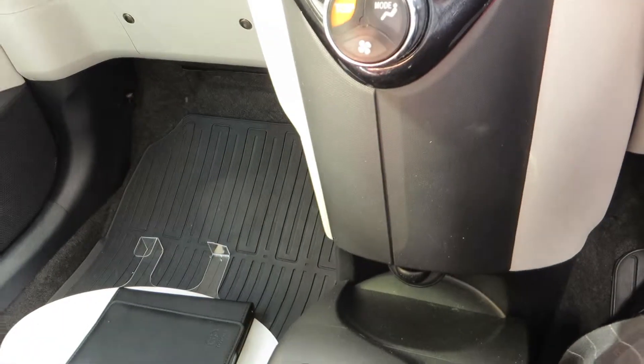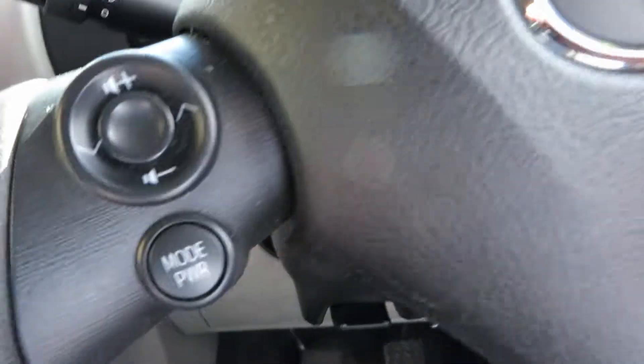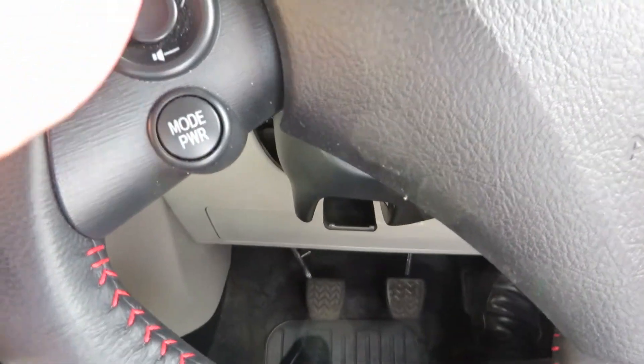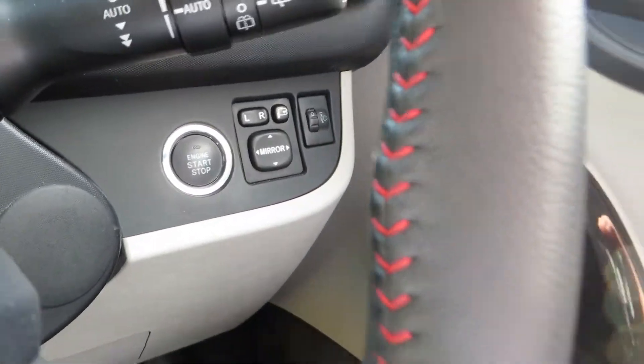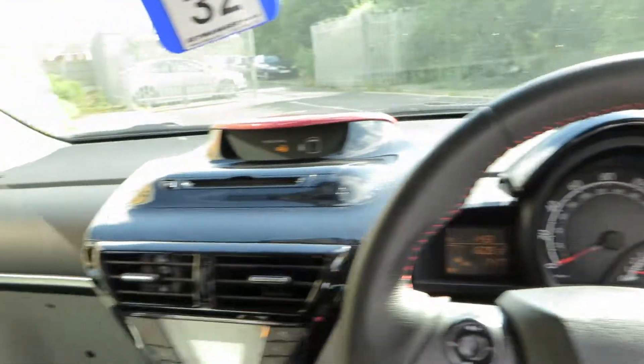Equipment level — we've got a six-speed gearbox in this car, eco function, auxiliary socket, and your air conditioning system. If we look here, some steering wheel controls — that's just a power mode and your volume increase and decrease.